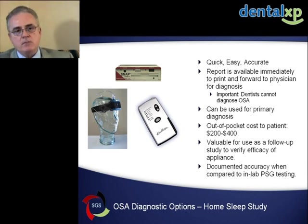Portable monitors are being utilized and have an emerging role in the diagnosis and management of sleep disordered breathing, particularly in the dental sleep practice where monitoring is very efficient and effective, because the appliances we use have to be titrated over time.